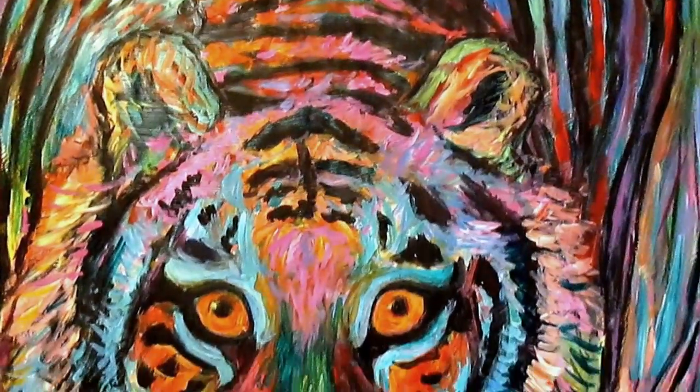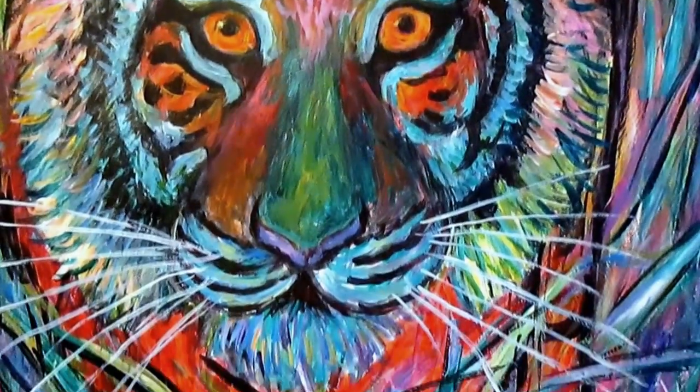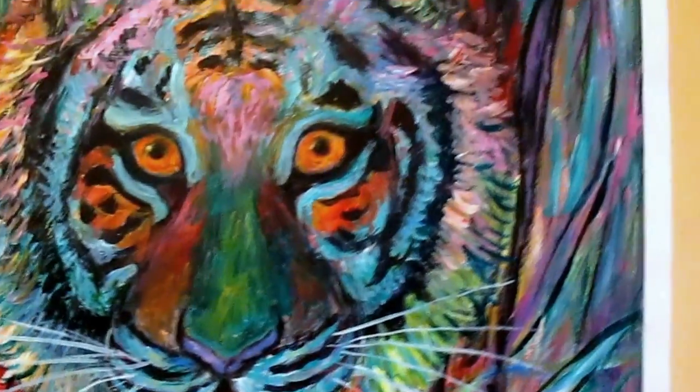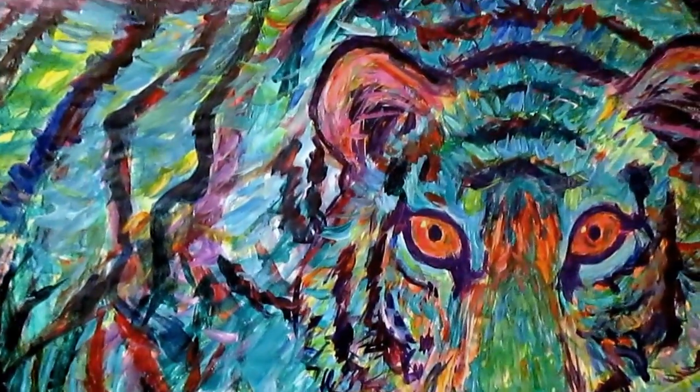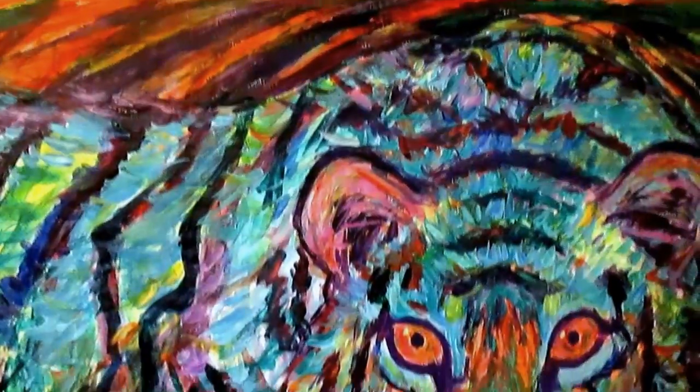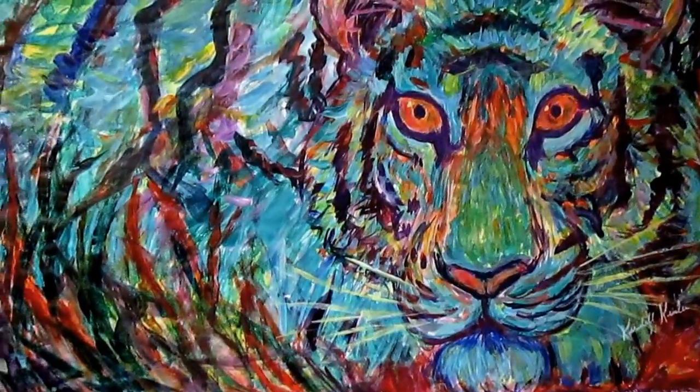This is Tiger Stare. I'm very, very proud of the very intense look in the tiger's face. And this one is Blue Tiger. The wonderful thing about art is you can change the way things are — what's not possible in the real world is possible with art.